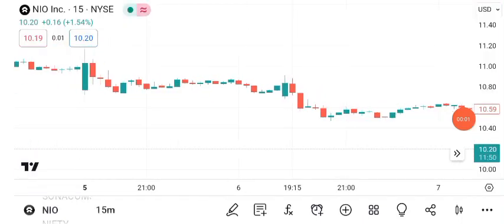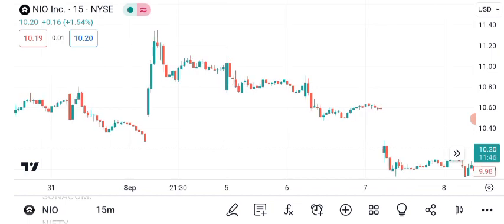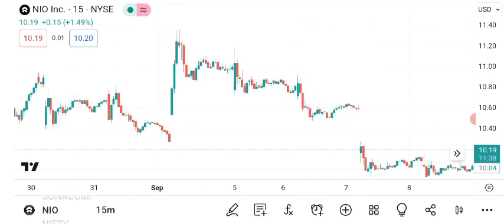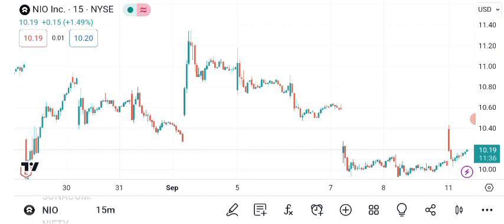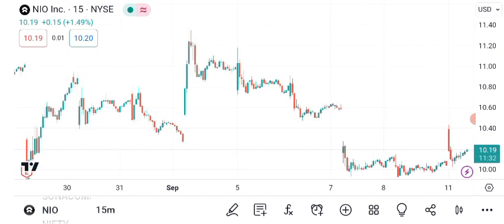Hello everyone, and welcome back to Sigma Investing Hub. Today we have an exciting topic to discuss: NIO's share price. We'll dive into technical analysis, chart patterns, and future targets for this electric vehicle company. Make sure to hit that subscribe button and ring the notification bell so you never miss an update on the stock market.